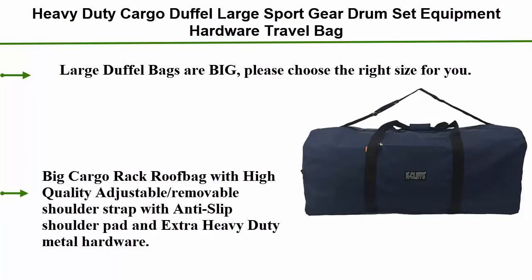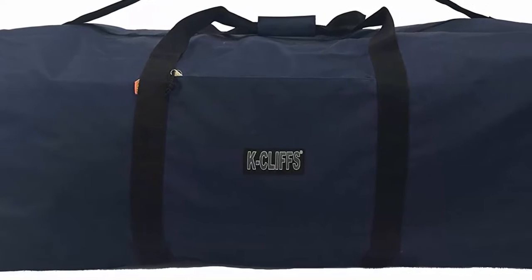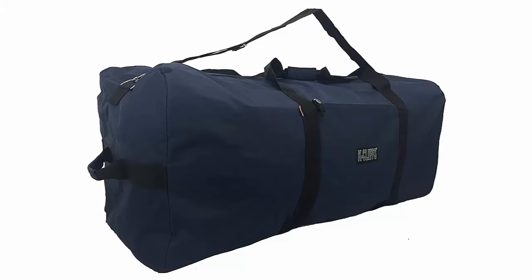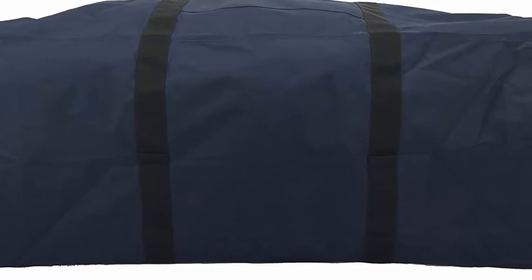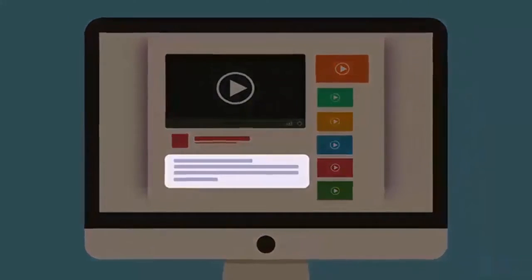Number 4: Heavy-duty cargo duffel — large sport gear, drum set equipment, hardware, travel bag, and rooftop rack bag. Large duffel bags are big, so please choose the right size for you. Features a high-quality adjustable removable shoulder strap with anti-slip shoulder pad and extra heavy-duty metal hardware. Made with high-density water-resistant material. Comes with super thick and wide handles with padded fabric. Do not drag the bag on the ground to avoid damage. For heavy loads, use the self-fabric handles on both ends for team lifting.